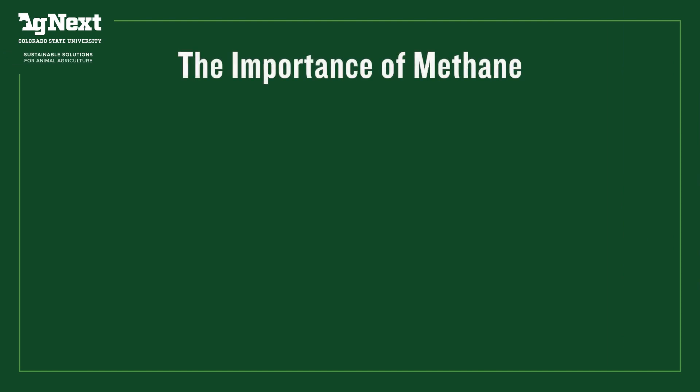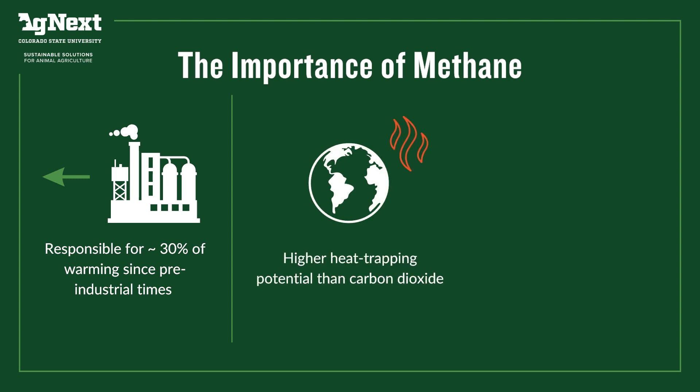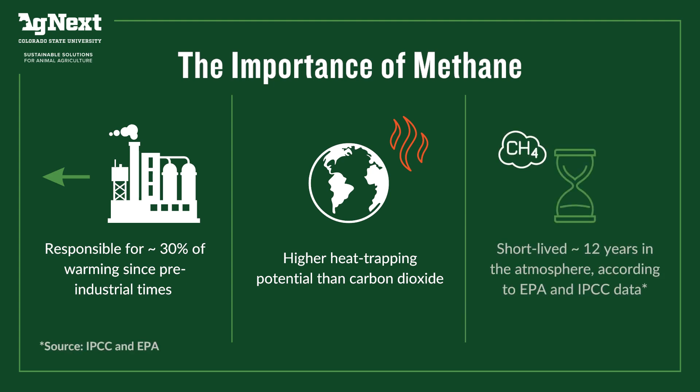Methane is responsible for roughly about 30% of the warming that's happened since pre-industrial times, so it's the second most important greenhouse gas. It's important because it is a potent greenhouse gas — it has a higher potential to trap heat in the atmosphere than CO2 — but also it's short-lived.